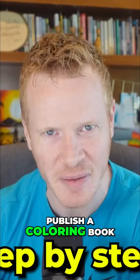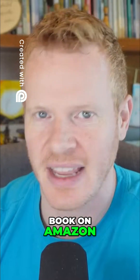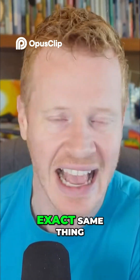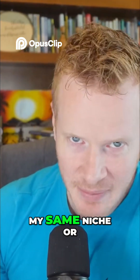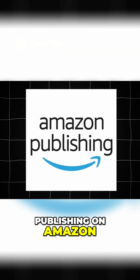We are going to publish a coloring book on Amazon. You can follow along and do the exact same thing. But please don't use my same niche or else we will compete with each other. So let's talk about publishing on Amazon.